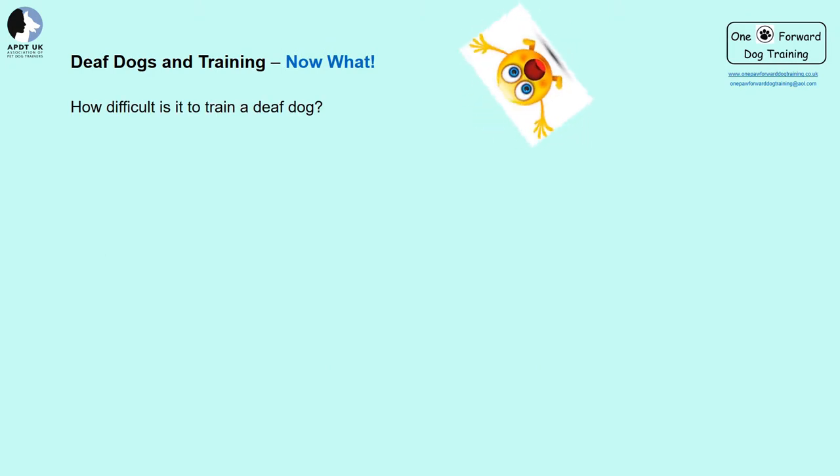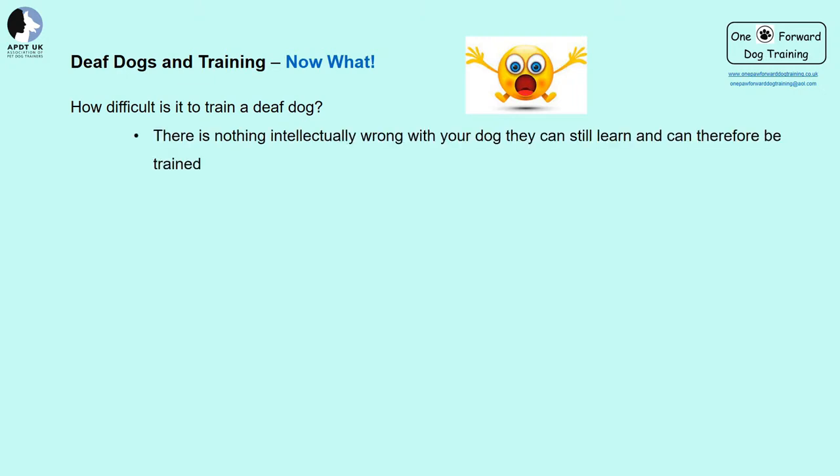How difficult is training deaf dogs? Whether you know your dog is deaf or just have a suspicion, dogs can actually be trained, and to be honest they're probably easier to train than hearing dogs if you've built up a strong enough relationship. They will always be looking to you for information, reassurance, and guidance. There's nothing intellectually wrong with your dog. Everyone encounters difficulty with training at some point — this is normal. If this occurs, reevaluate the situation, address it, and try again. Don't be afraid to ask for help.